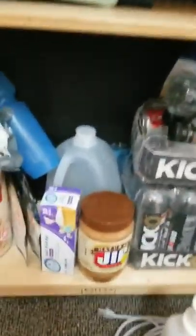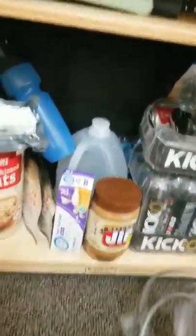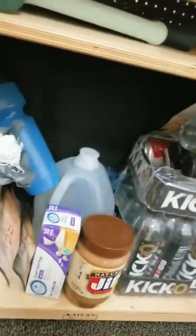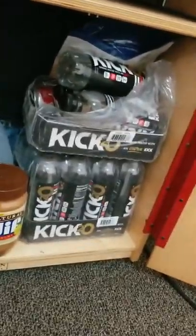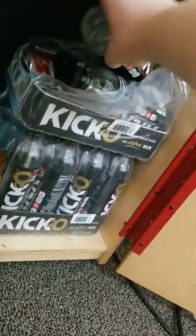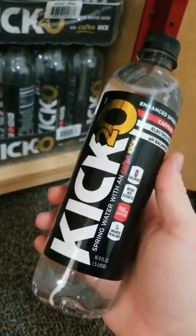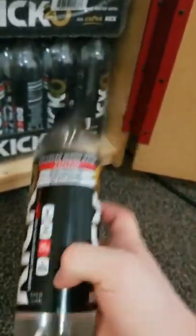In that box I have hand warmers, which could also be used for prepping purposes. Now we get into the bottom, which is actually the prepping section. I'm going to go through things one by one. This is Kick2O — caffeinated water. One bottle has as much caffeine as a cup of coffee, just under 30 milligrams of caffeine per 16.9 fluid ounces of water. It's hydrating and I usually keep a bottle in my backpack.